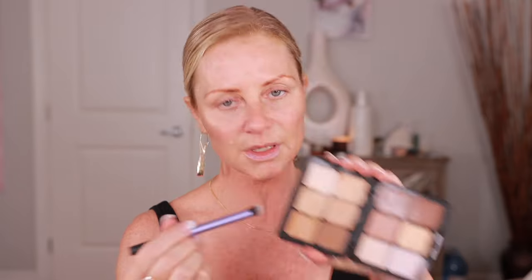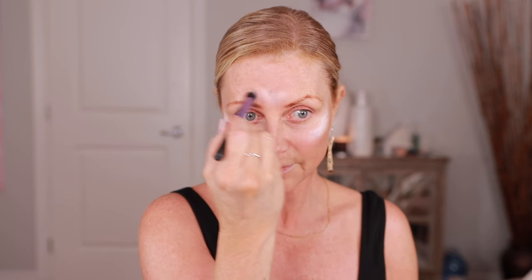Now I'm going into this light color and tapping it on the highlight area, a little bit down my nose, and here — I want to lift that up a little bit too.